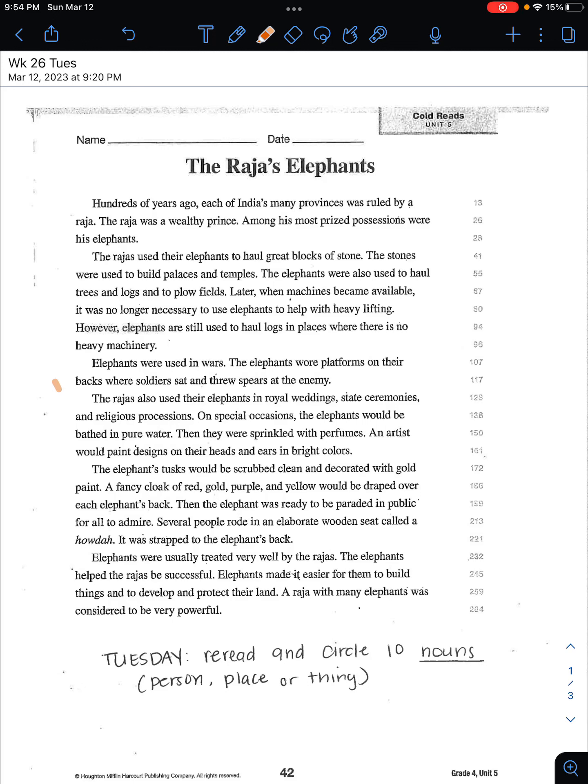Okay boys and girls, here we are on Tuesday. For Tuesday's homework, you are going to reread and circle 10 nouns. A noun is a person, place, or a thing. We've been reading about the Rajah's Elephants, so you're going to circle or look for 10 nouns — a person, place, or thing.